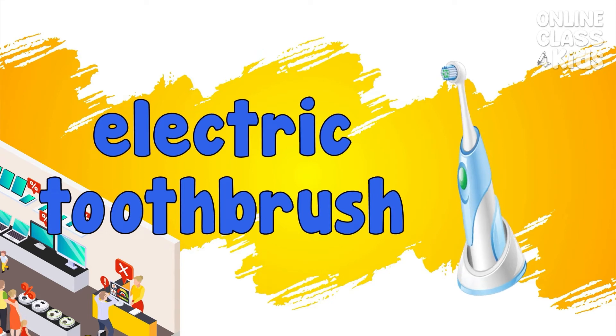Electric toothbrush. A toothbrush with the use of electric power. Electric toothbrush.